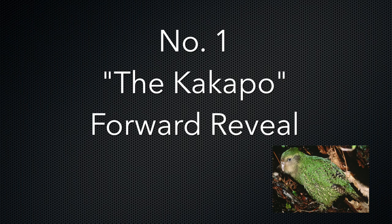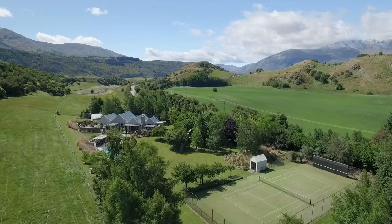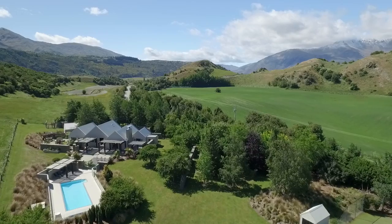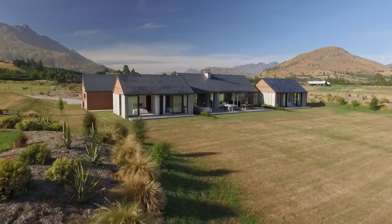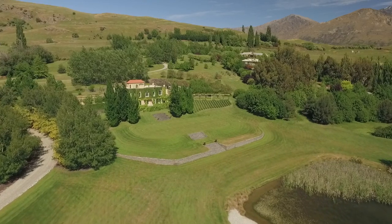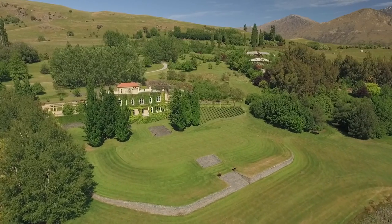Number 1: The Kakapo, or forward reveal. This is your drone bread and butter shot — generally the big hero wide shot whilst tracking towards your subject or point of interest. I will almost always try and use some foreground movement to help reveal the property, and this is generally a wider shot to show where your property sits in the landscape. The Kakapo, for those wondering, is a large endangered parrot found in the very south of New Zealand.